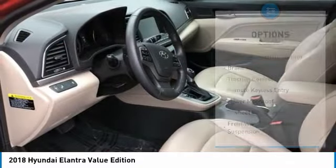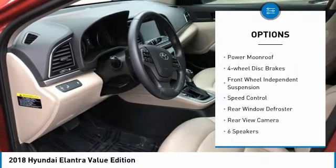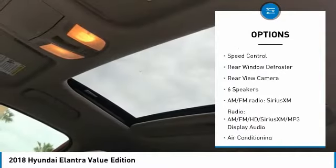Here are some of this vehicle's great options: electronic stability control, brake assist, traction control, remote keyless entry, and power moonroof.